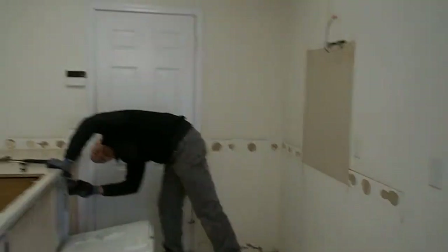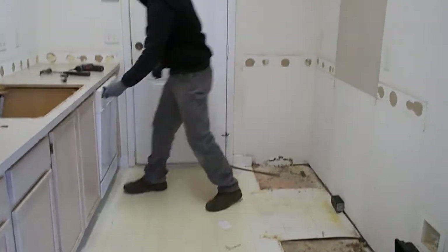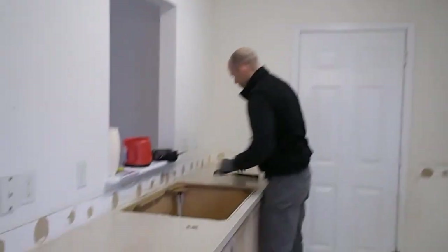And then this is the kitchen. The cabinets are being taken out. Construction has begun.